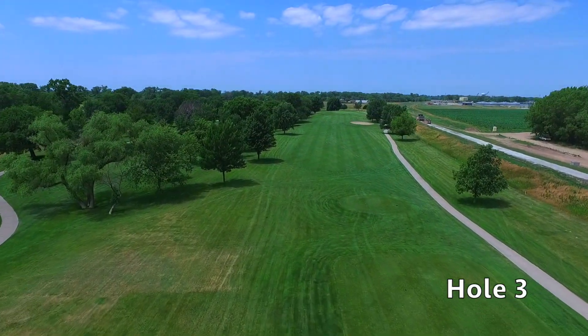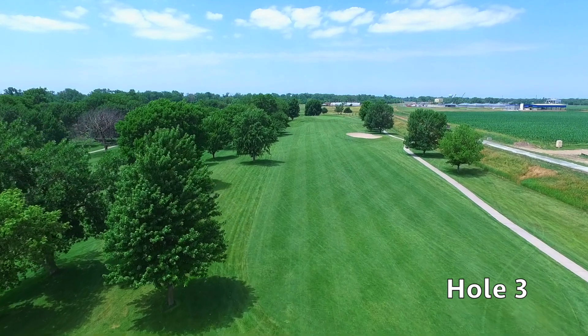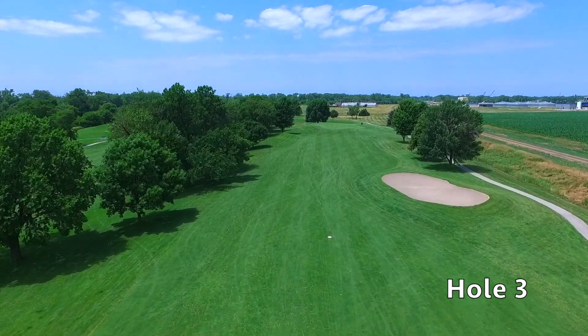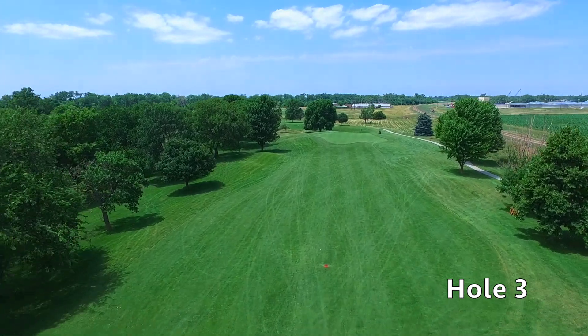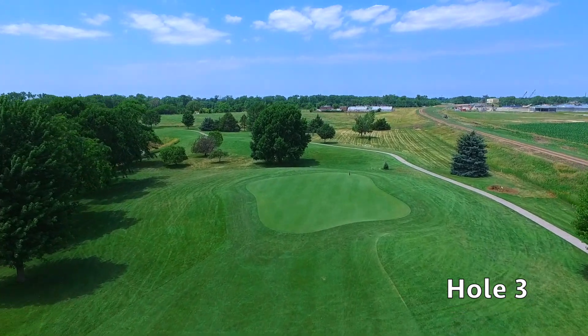Hole number three at Quail Run is a straightaway par four with out-of-bounds down the right side. A large fairway bunker also down the right side really narrows the landing area. Putting your tee shot in the fairway is a must. The approach shot will be played with a variety of clubs depending on how much risk you have taken from the tee shot. The green on this hole is slightly elevated and quite undulated. Walk off here with a birdie or a par and you will feel great.